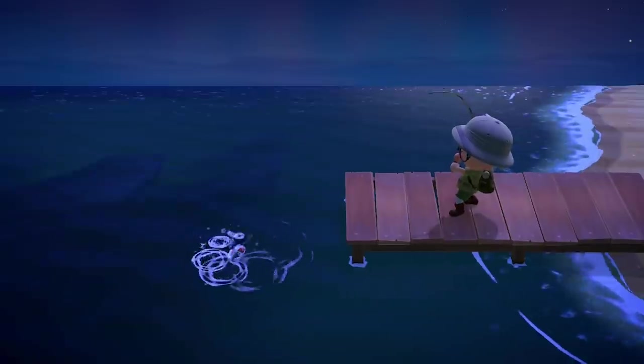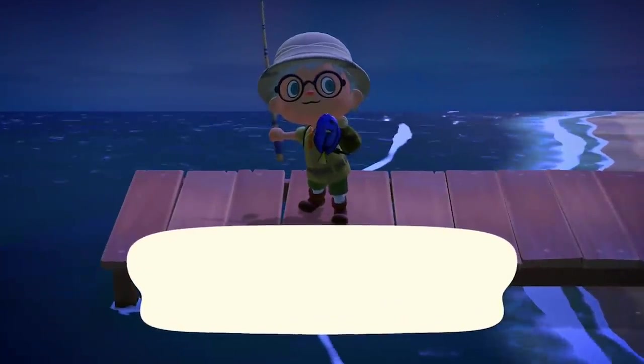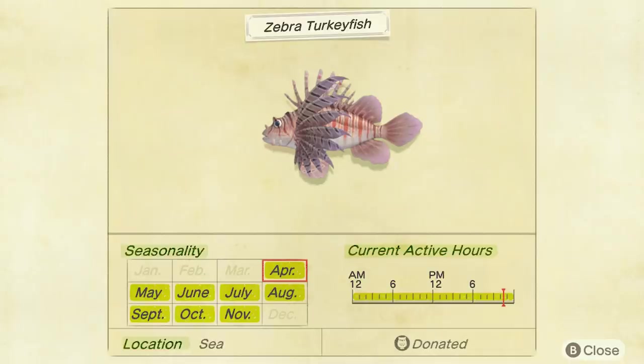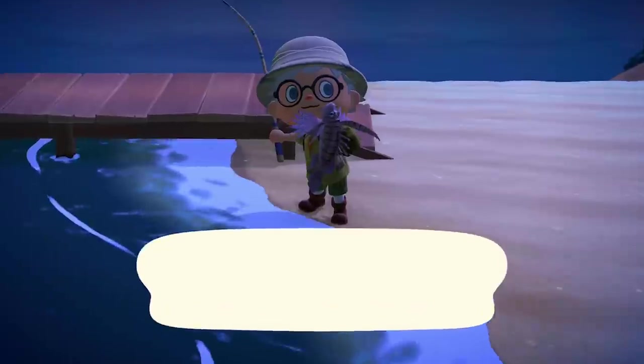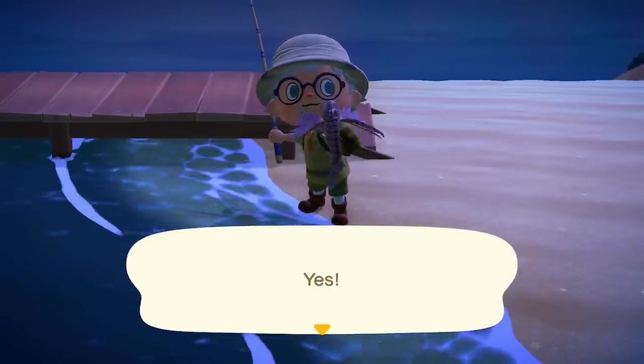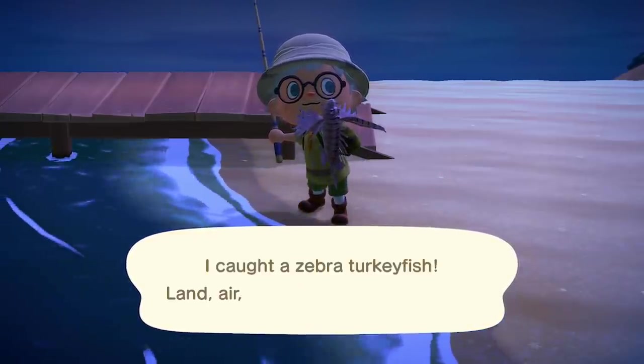You've found Nemo with the Clownfish — now it's time to find Dory with the Surgeonfish. These can be fished up all day from the ocean and sell for a pretty decent 1,000 bells. And finally, the Zebra Turkeyfish — or Lionfish as I'd probably call it — can also be found all day in the ocean for 500 bells.